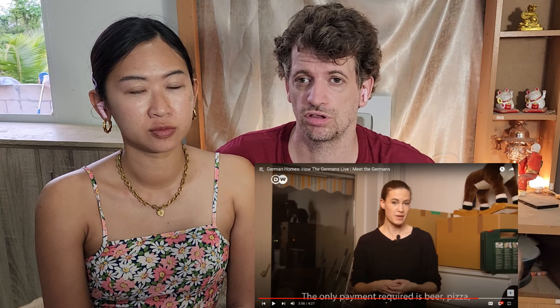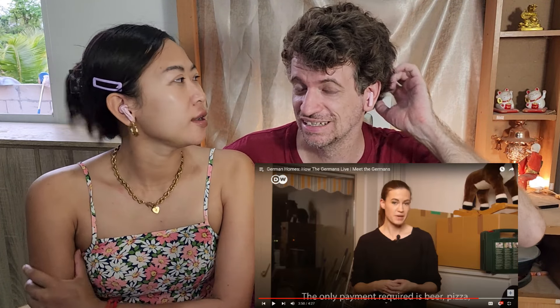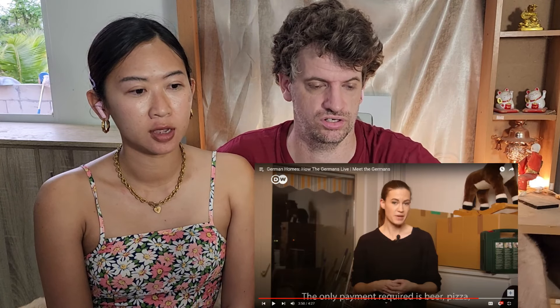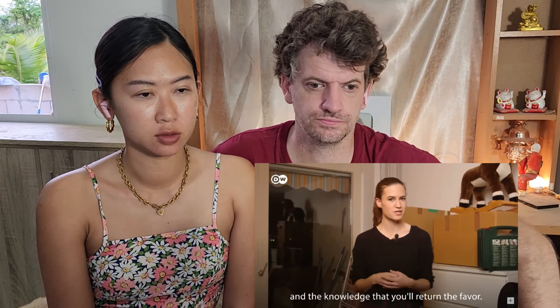We've been together, CJ and I, since 2015 — almost nine years — and I think we've moved seven times, almost every year, and it's so annoying. But at least usually they have a kitchen; here in Germany they don't. One good thing about moving in Germany is that it's a team effort — it's absolutely the done thing to enlist all your friends, and payment required is beer, pizza, and the knowledge that you'll return the favor.